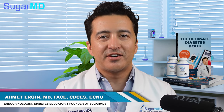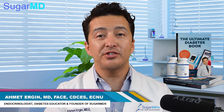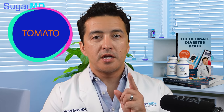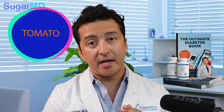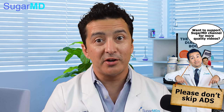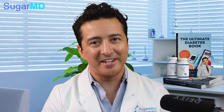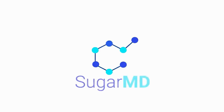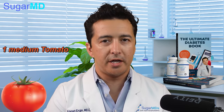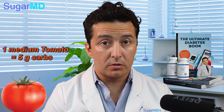Hi guys, this is Dr. Ahmet Ergin. I'm an endocrinologist. Today we are talking about tomato. Now tomato is something that a lot of you guys love, and you're wondering: are there carbs in it? Are there secret or hidden carbs in tomato? Let's talk about it. Basically, tomatoes are not high in carbs — one medium tomato will be around 5 grams of carbs.